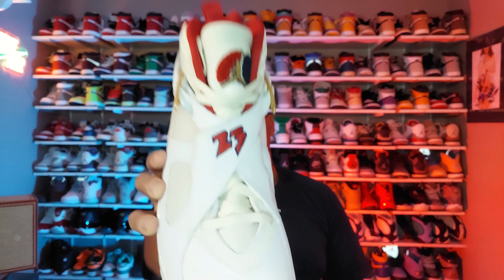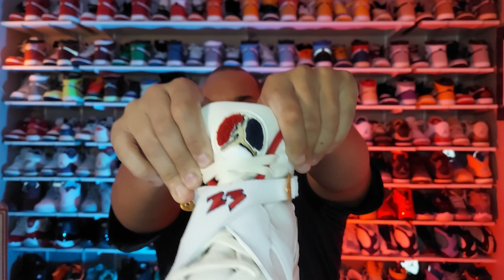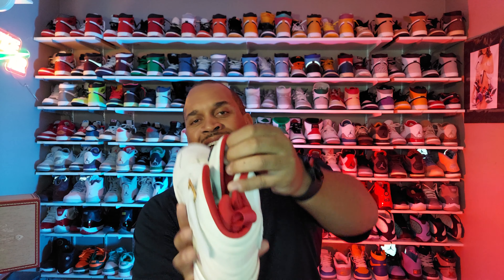Moving on across the strap, you have two and three straps, and at the top of the tongue there's a gold Jumpman surrounded by red, white, and blue — which is representative of the Cuban flag colors. On the inside of the sock liner it's all red.